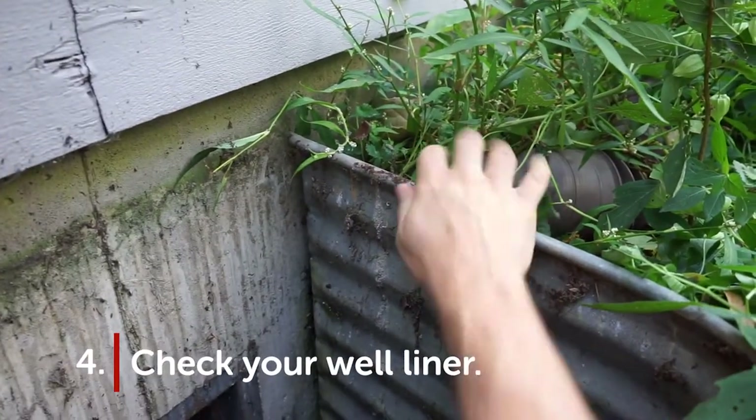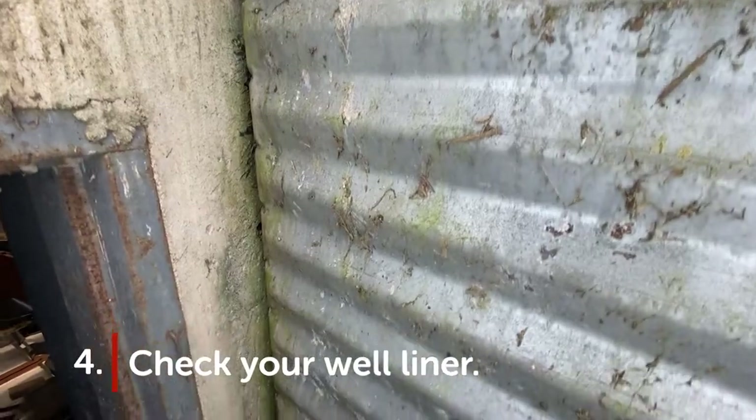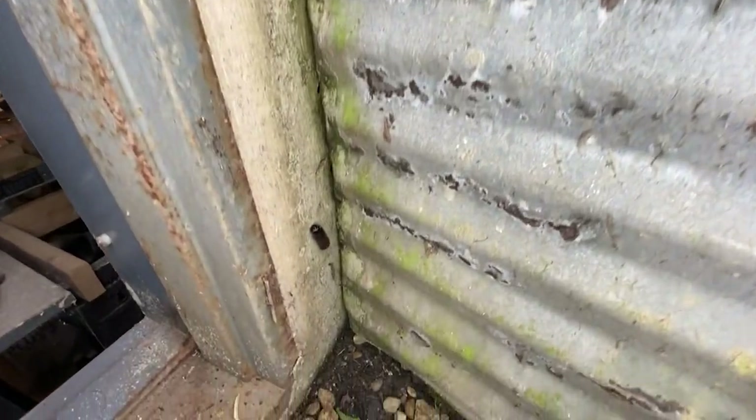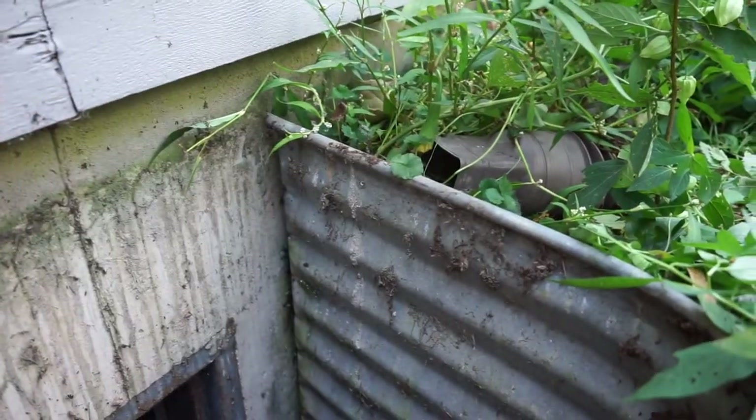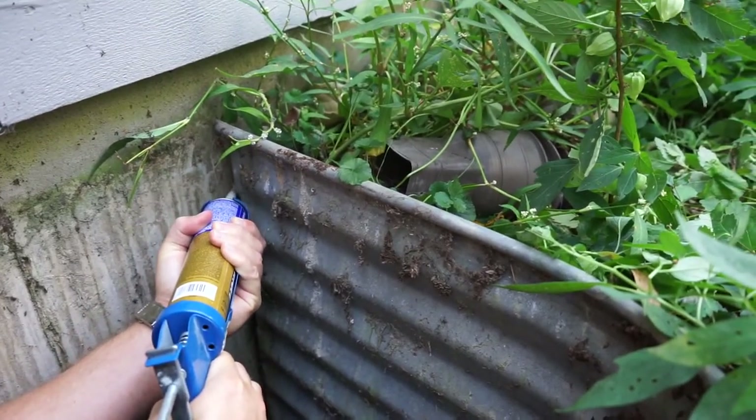Tip number four: keep liners in line. Over time, your well liners can start to come away from the exterior wall of your house, allowing water to seep through resulting cracks, collect in the well, and cause water damage. Regularly check that your liners are clean and in good condition, re-caulking if necessary.